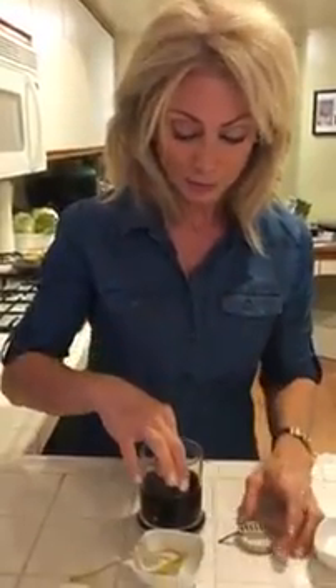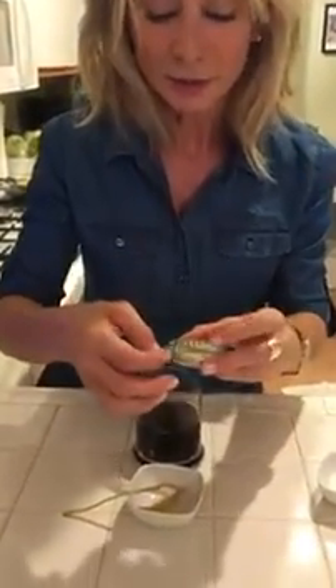Now I'm going to take another pH strip. You saw it just a second ago — I put it in there. Watch what happens. Look at that beautiful green! I just neutralized the acid of my coffee and made it a more alkaline product.